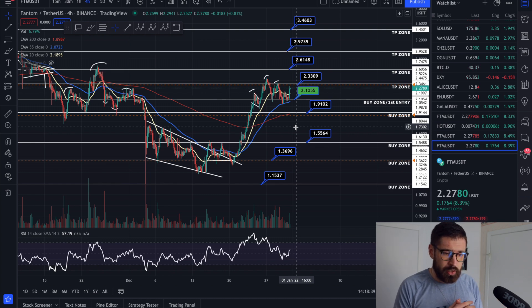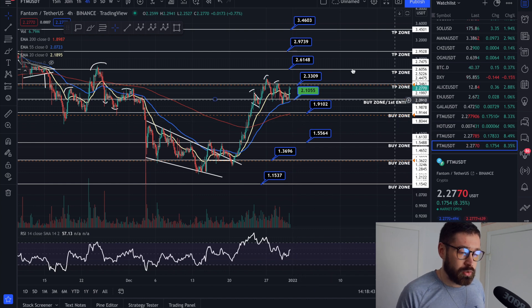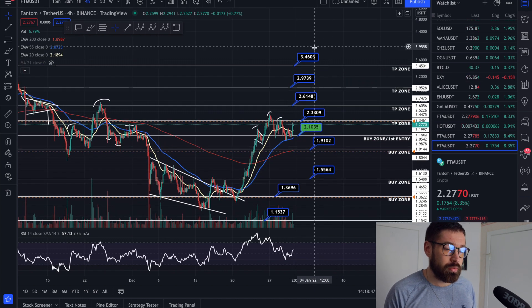If you're leverage trading, I don't recommend more than 2–3x leverage and you have to double your margin. Take profit zones are $2.33, $2.61, $2.97, and $3.46.